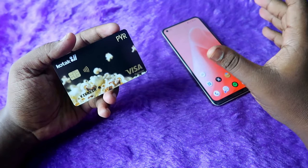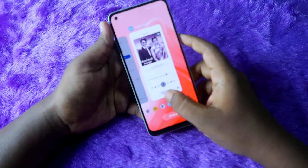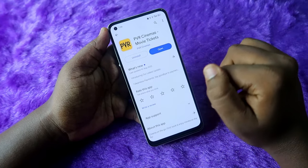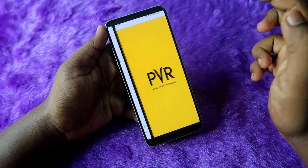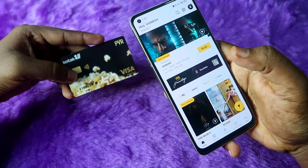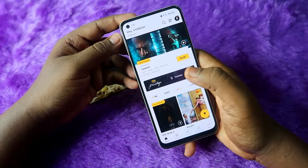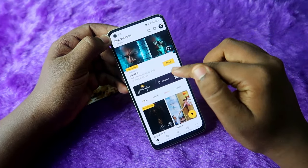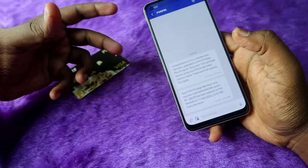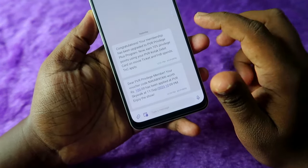To get the welcome PVR vouchers and use reward points as PVR vouchers, you need to install the PVR application. Go to your Android or iPhone, open the Google Play Store, and install PVR Cinemas. Once installed, open the application. The important thing is that you must use the same mobile number registered with your Kotak PVR debit card to sign up on the PVR application — only then can you access the PVR welcome vouchers.